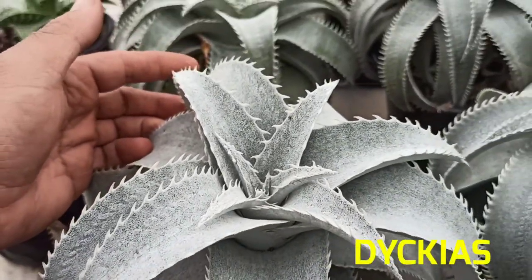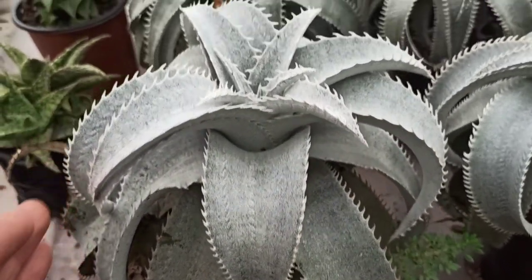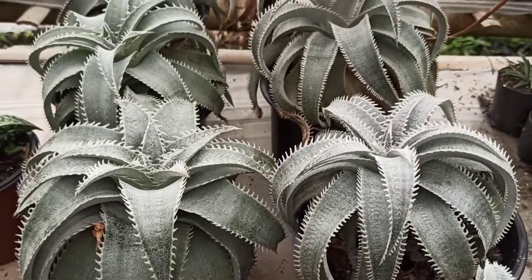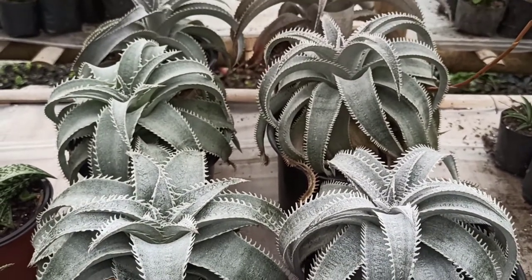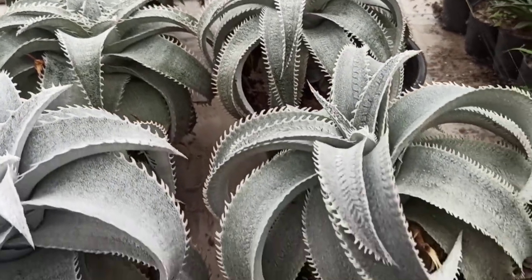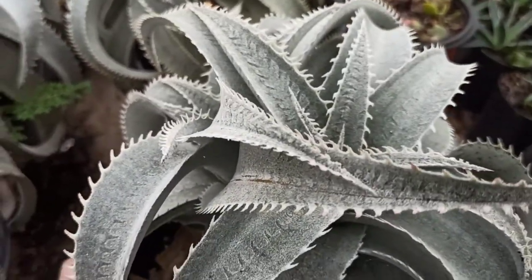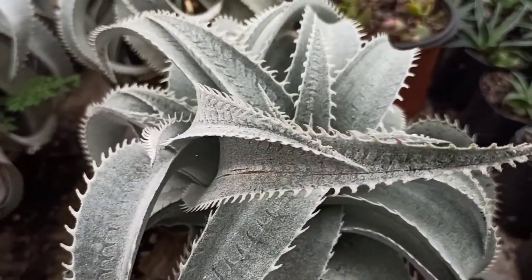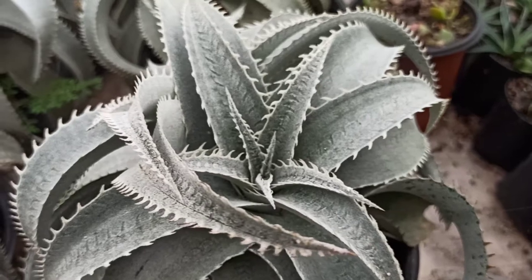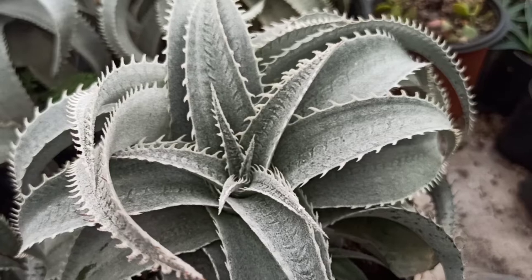Lastly, Dyckia also comes under the bromeliads. Many times they are confused with succulents, but unlike true succulents they cannot store their own water in their internal tissues. These varieties of bromeliads can withstand long periods of drought and very cold temperatures. Unlike other bromeliads, they won't die after their flowering period is over. They have an extensive root system and can be grown easily in cactus and succulent mix.